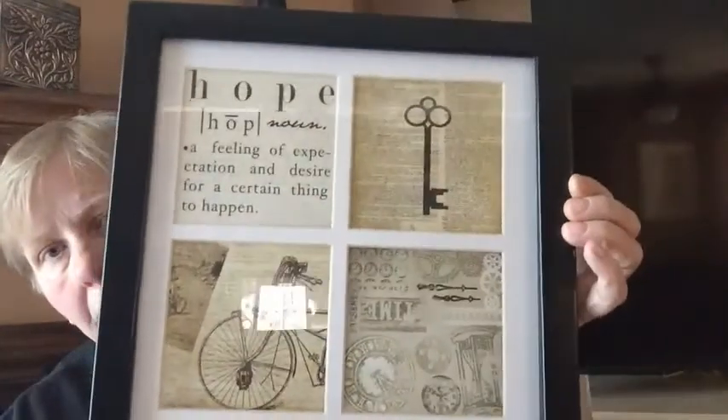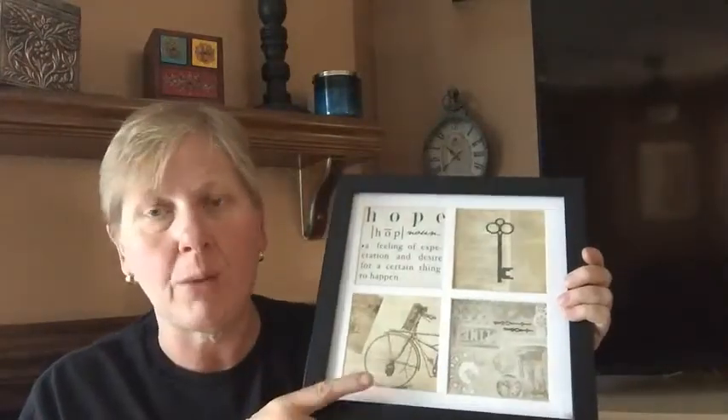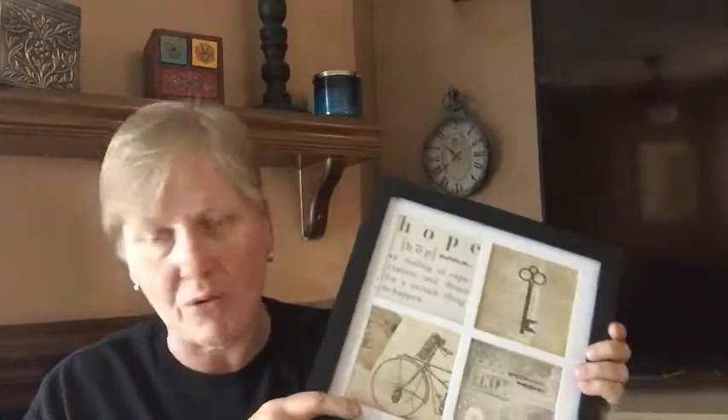I bought this antique-looking print for my bedroom — it has that Parisian feel. I told Chris I'd love a picture with a penny-farthing bicycle in it for the room, but this has an antique bicycle, so it's close — close but no cigar.